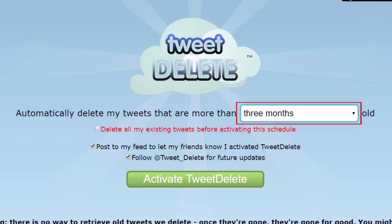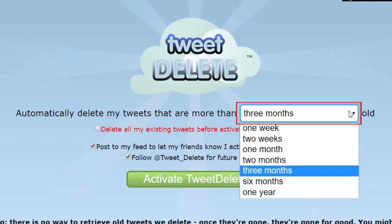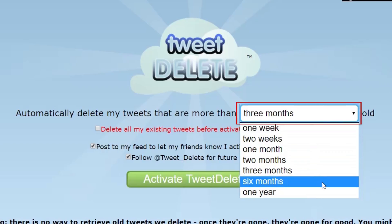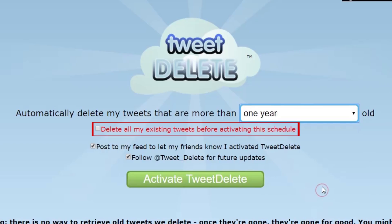Now you can choose how long you want your tweets to stay on your profile before being deleted. Use the drop-down menu to select a time frame. If you like, you can have all of the tweets currently on your account deleted by selecting "Delete all my existing tweets before activating this schedule."